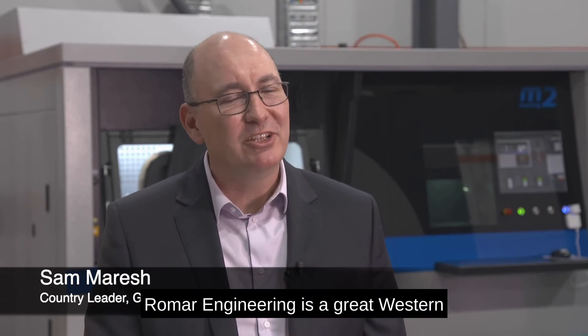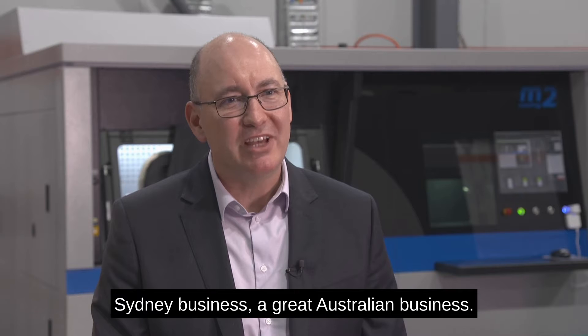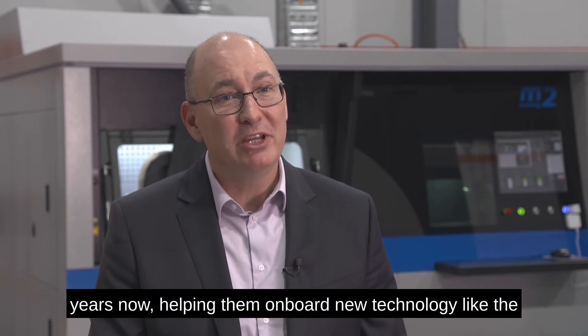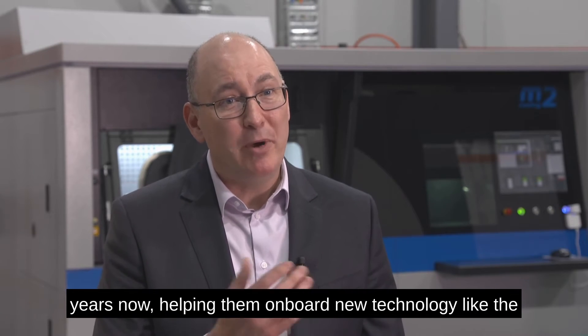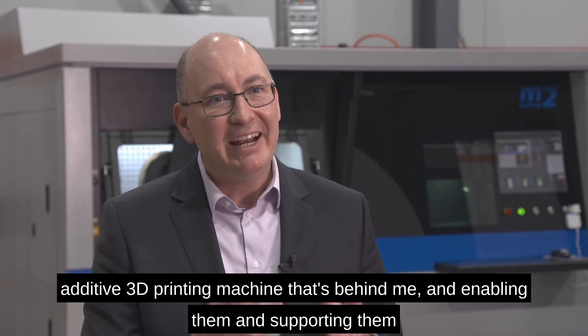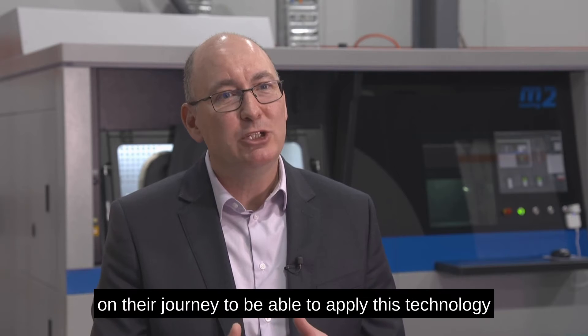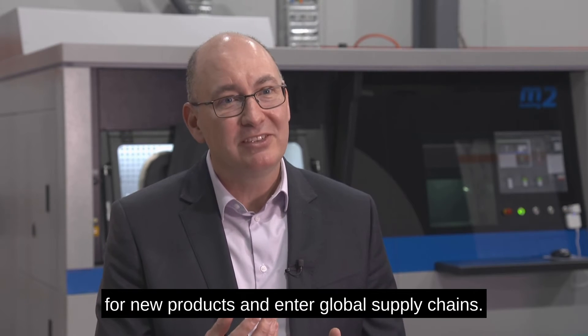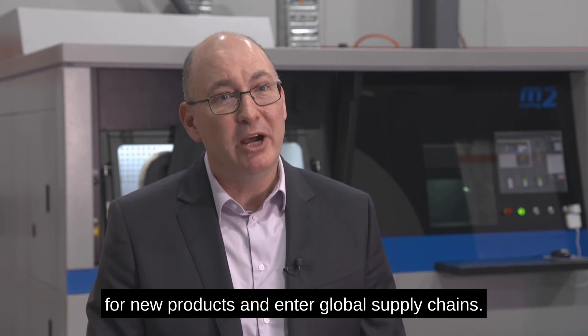Real Mar Engineering is a great Western Sydney business, a great Australian business. And we've been working with Real Mar for a couple of years now, helping them onboard new technology like the additive 3D printing machine that's behind me, enabling and supporting them on their journey to apply this technology for new products and enter global supply chains.